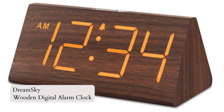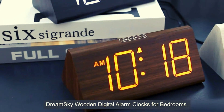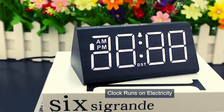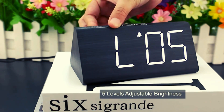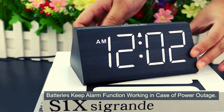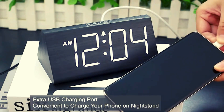Number 3: DreamSky Wooden Digital Alarm Clock. Introducing the DreamSky Wooden Digital Alarm Clocks for Bedrooms. With 1.8-inch large numbers, it's easy to read from a distance. The 5-level dimmable display offers adjustable brightness, while the battery backup ensures your alarm works during power outages. Customize the alarm volume and enjoy the snooze button for extra sleep. The built-in USB charger adds convenience, and the sleek wooden design complements any decor. With the manual DST button, adjusting for daylight saving time is a breeze.